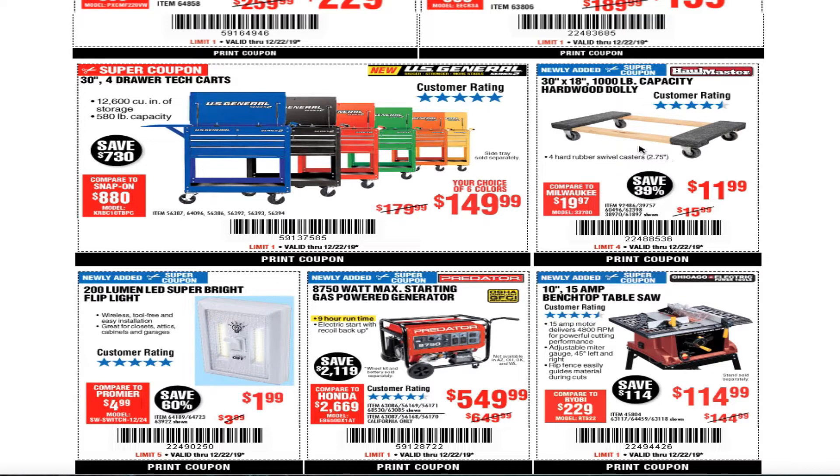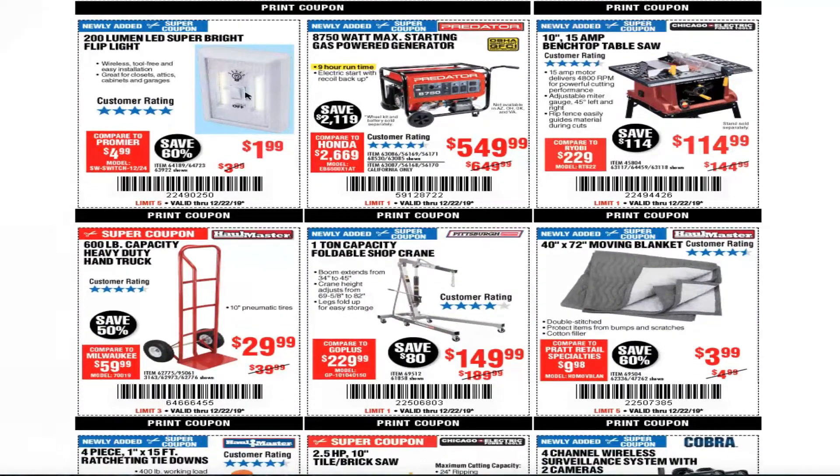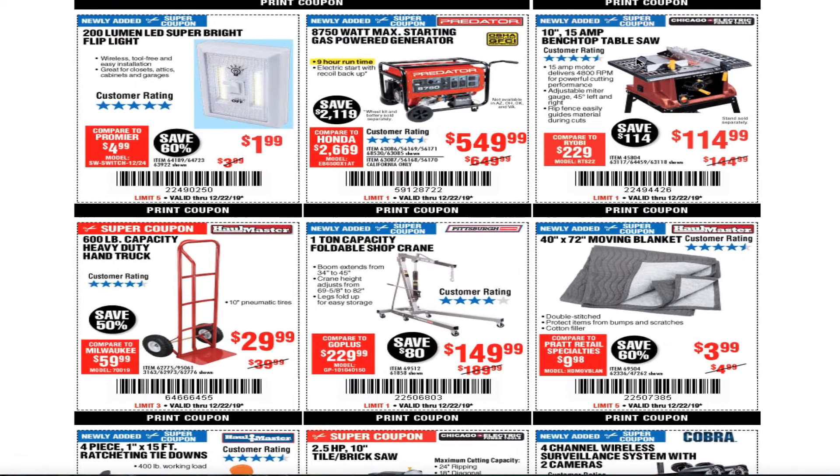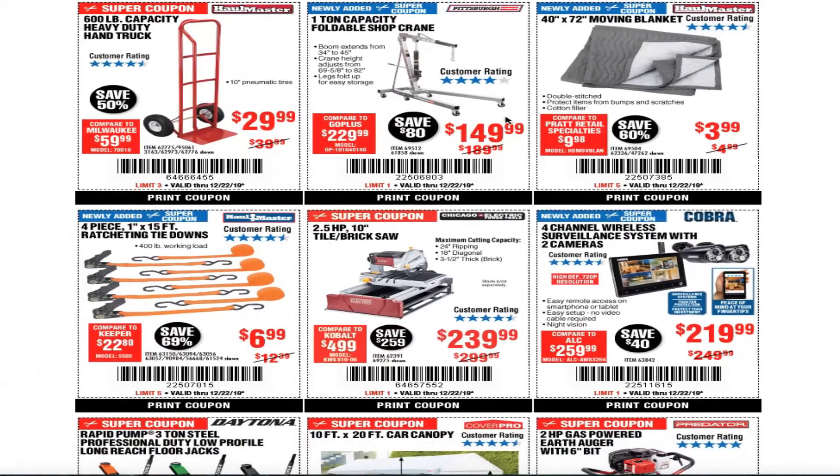You got the 30-inch by 18-inch hardwood dolly for $11.99 — great price. You got the super bright flip light for $1.99 and a compressor at $549. I wouldn't recommend that one; I'd just save up the money and buy the Hercules or another brand.